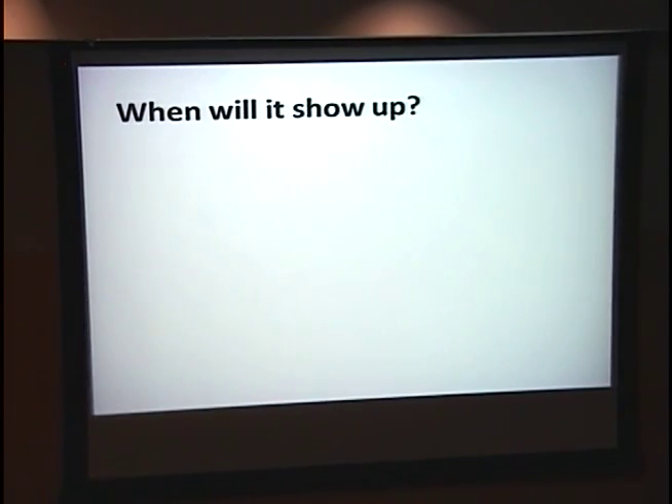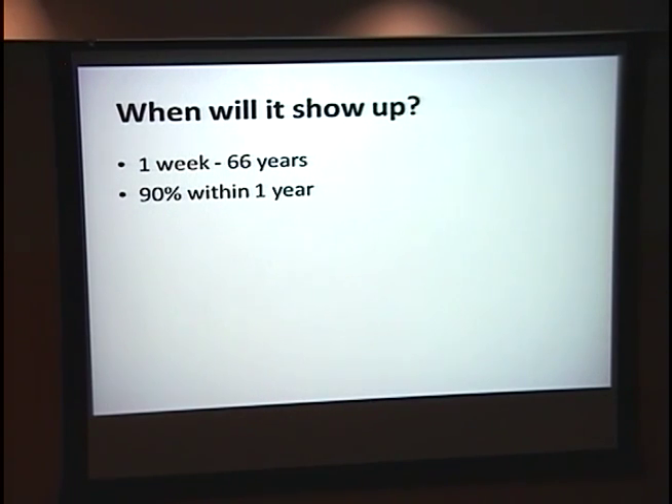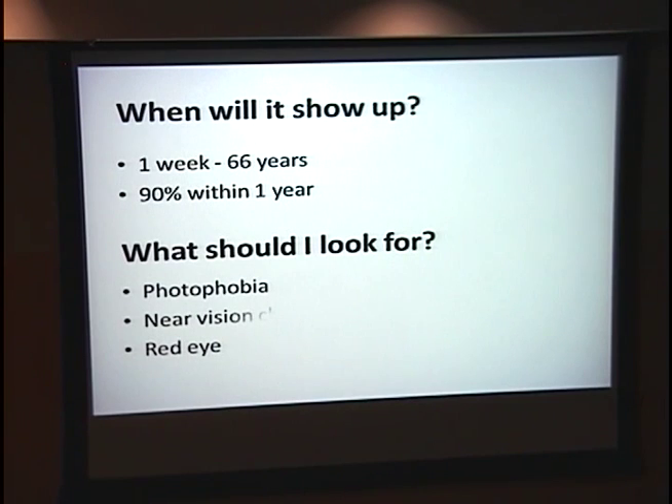When will it show up? You can tell them anywhere from a week to 66 years — and that probably won't be a satisfactory answer. I like '90% within one year' a little better. What should patients look for? Photophobia, near vision changes, and they might just show up with a red eye.